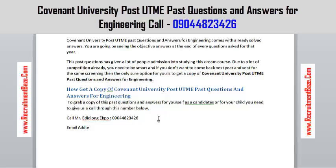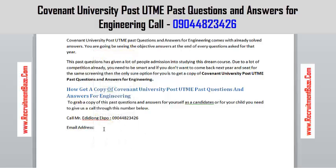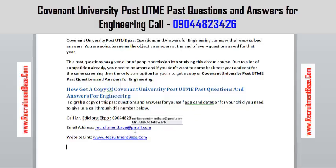Here is our email address, in case you can't reach us on that number — maybe we have other clients calling at that moment. You can send us an email to recruitment at gmail dot com. Also, visit our website at www.premiumbase.com.